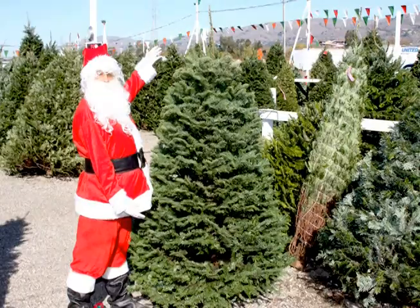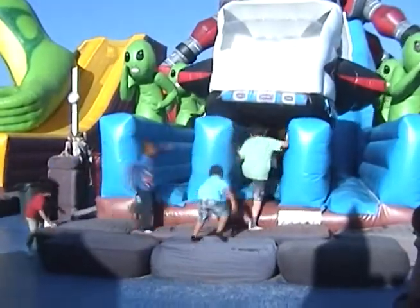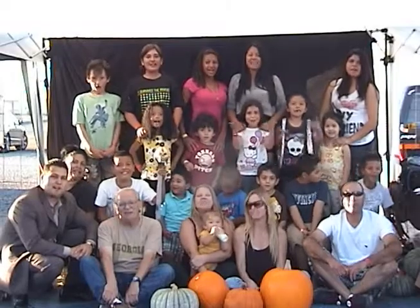We sell premium Northwest Christmas trees, wreaths, and garland! This Halloween season, if you don't go to Pick of the Patch Pumpkins, you're out of your gourd! Pick of the Patch Pumpkins!